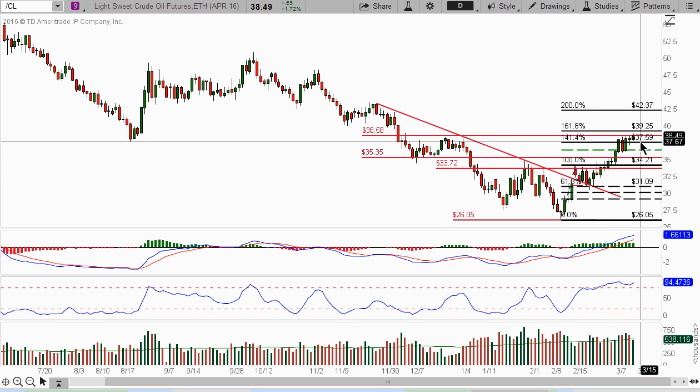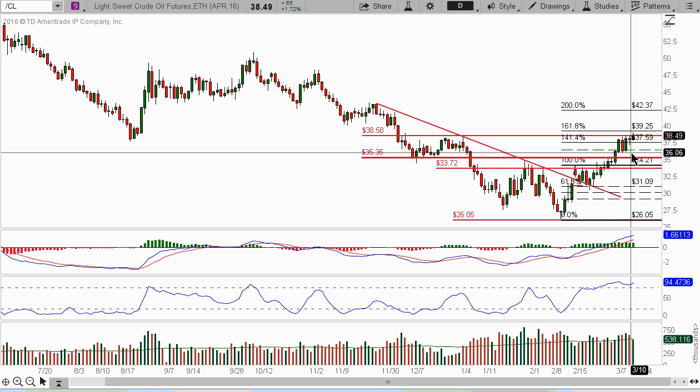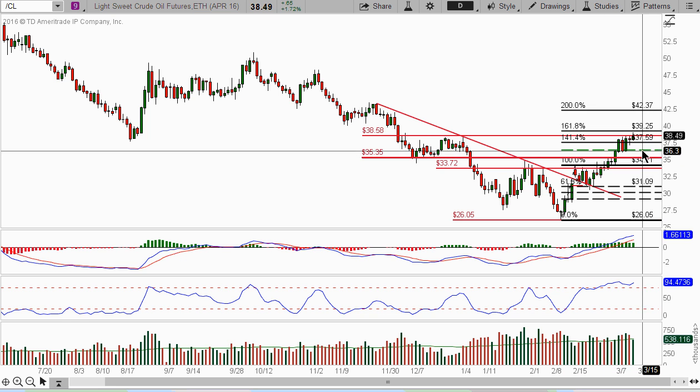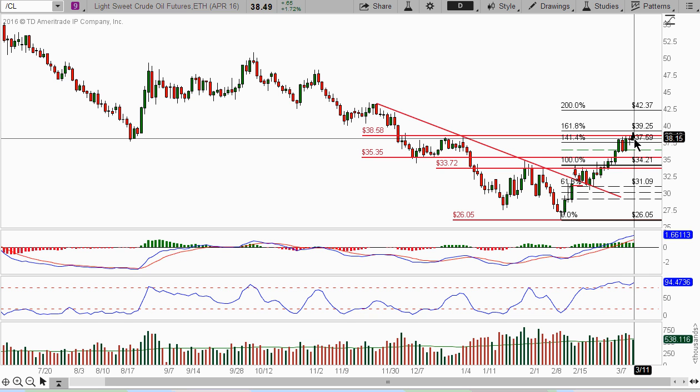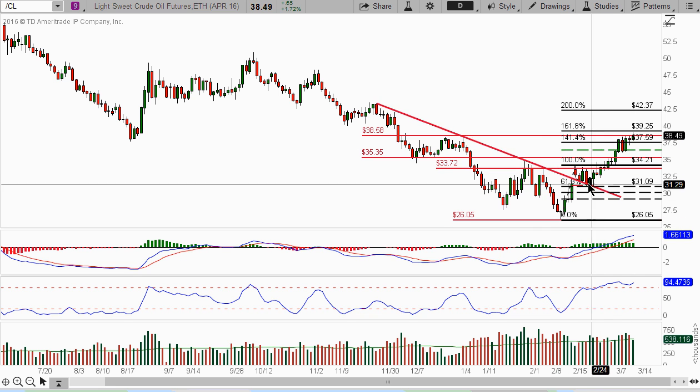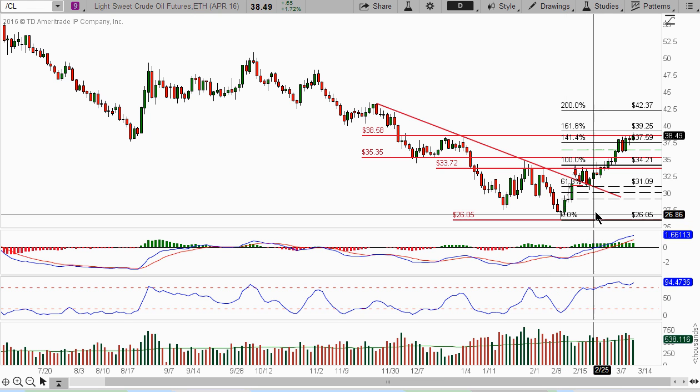Anything could happen, but at least right now it seems like we could get a little pullback and set up what we call a potential inverted head and shoulders. So look for the possibility of a pullback and maybe retest this 35-35 level. But right now it seems like crude oil might have made a bottom, at least at this particular cycle.